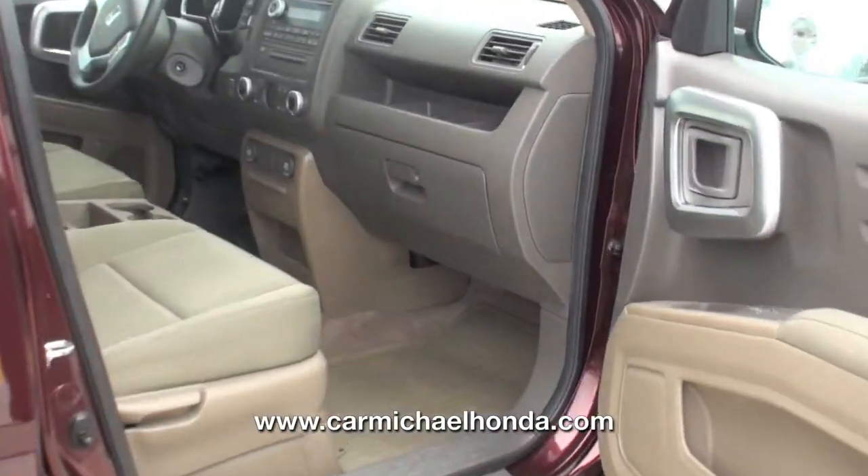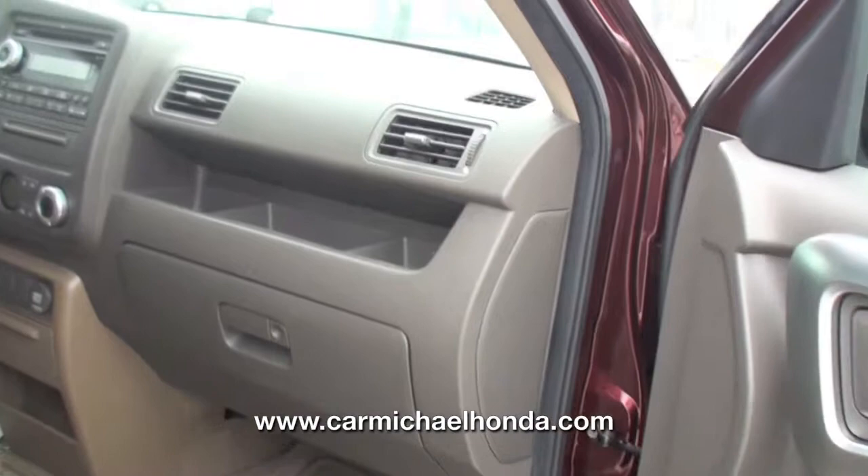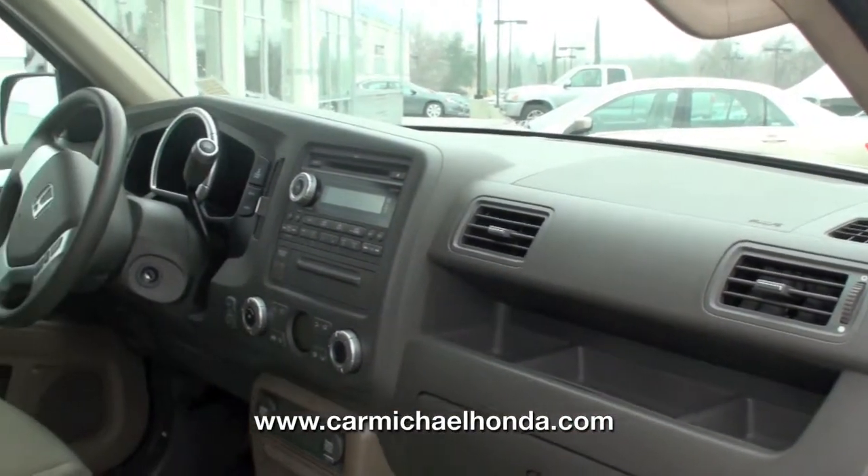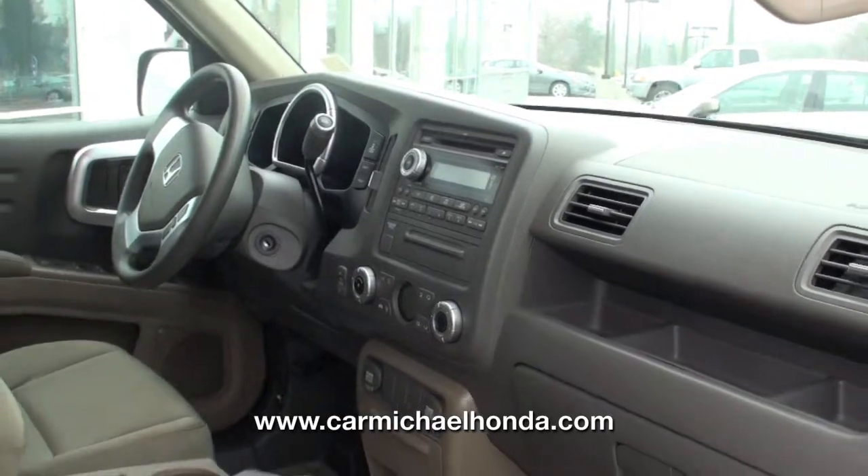It is an RT. It has about 63,000 miles on it and it's four-wheel drive. It has a CD player, air conditioning, power locks, power windows, and power side view mirrors.